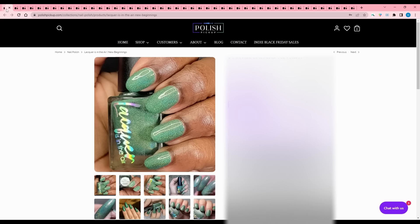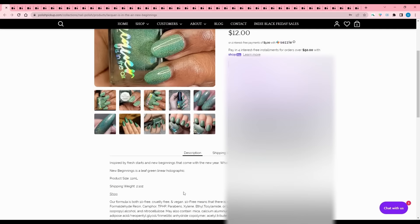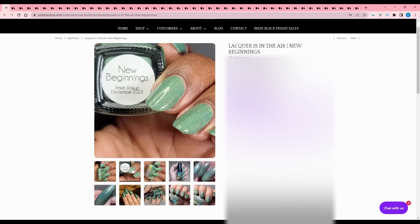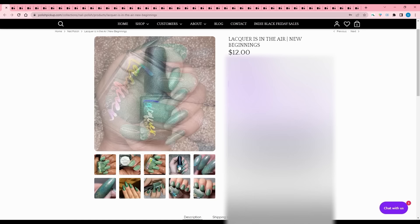Lacquer is in the Air - New Beginnings, inspired by fresh starts and new beginnings that come with a new year - new plant growth. It's a leaf green linear holographic. This is not my tone of green, so I'm going to pass, but it is quite pretty and I love the inspiration. It actually looks way darker in one photo and I like it there, but not in others. It's so hard with photos - makes it hard to decide.